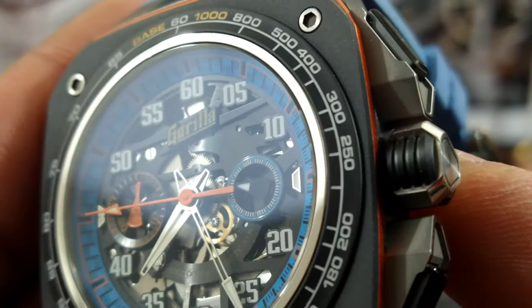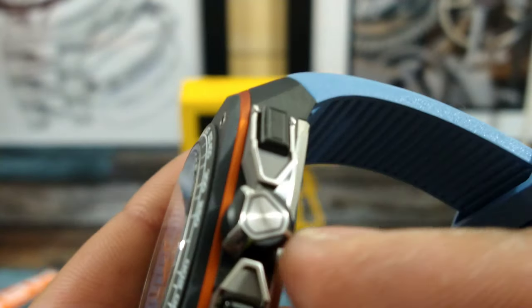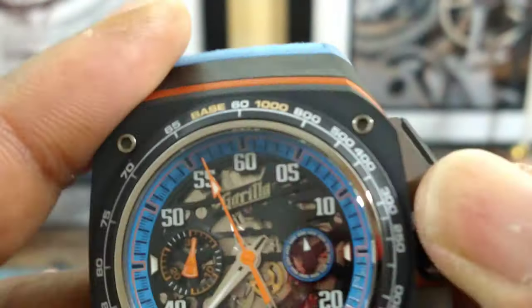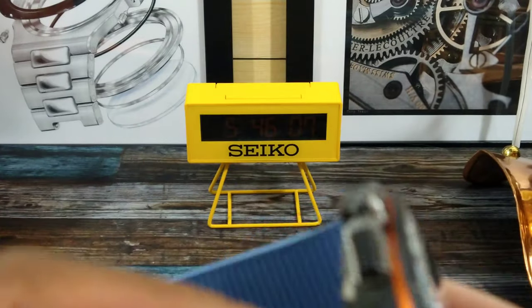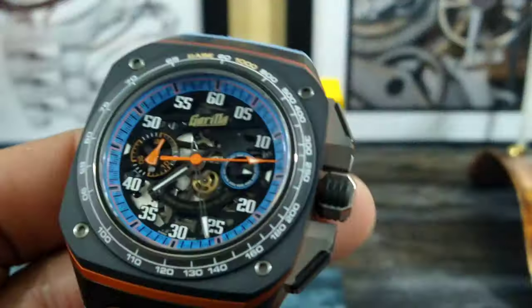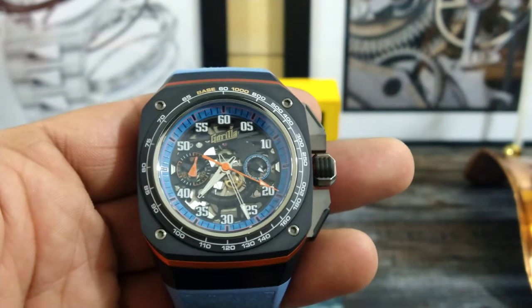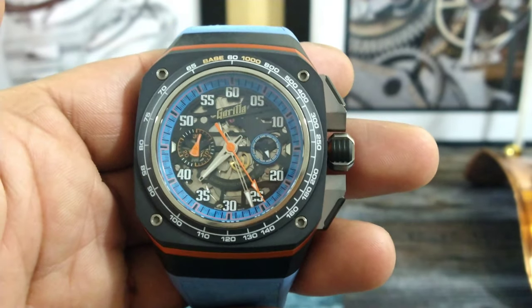The excellently knurled crown has that triangular shape and it's really easy to grab and actuate. I really like that. The case is just fantastic — this is one of the highest quality watches I've actually ever handled. This is a really, really nice watch. You have to come in and check this watch out. This is definitely going home with the first person that comes to check it out.